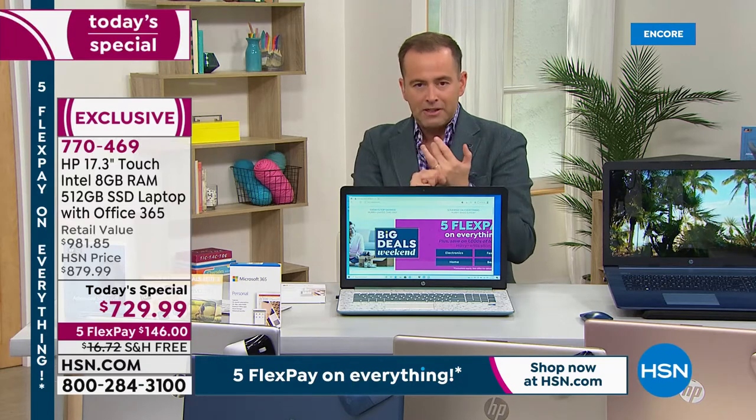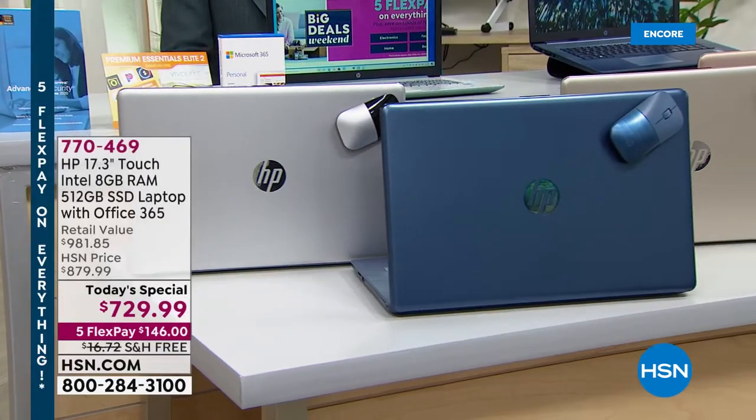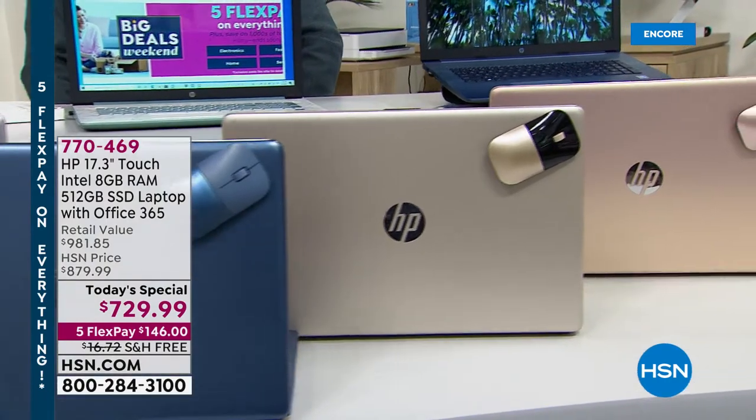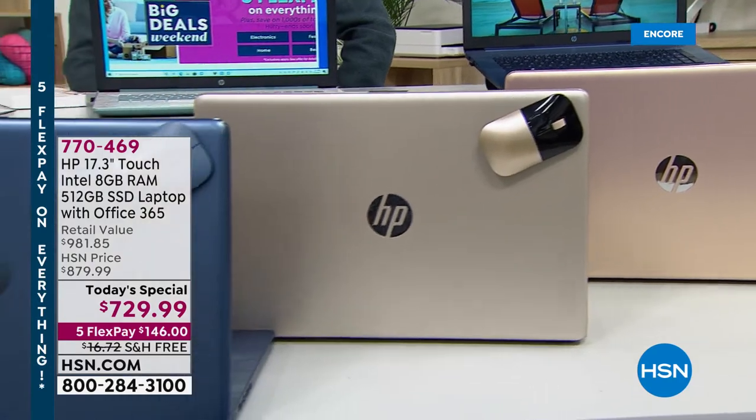It is brand new, sealed in the box. HP Smart Friend — a year's access to an authentic HP technician. The Bluetooth mouse, Office 365 with Word, Excel, PowerPoint. The optical drive, the backlit keyboard, the touch screen, the 17.3-inch display, the near-10-hour battery life, fast charge, TrueVision webcam — you're looking at a conservative retail of nearly a thousand dollars.